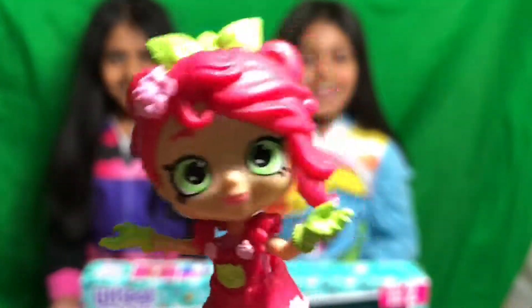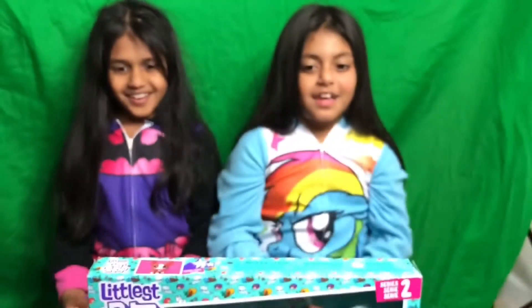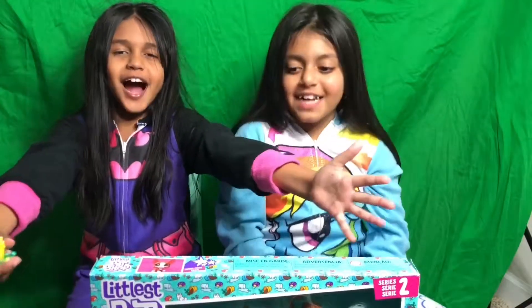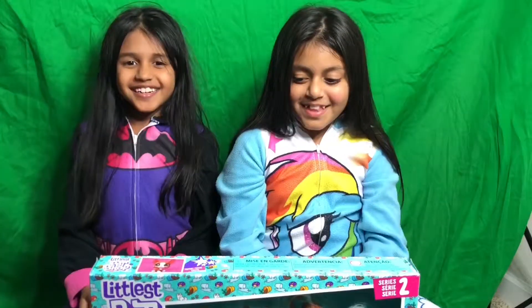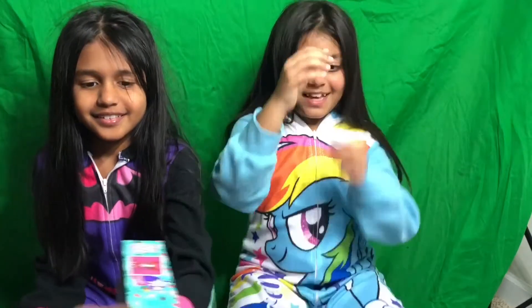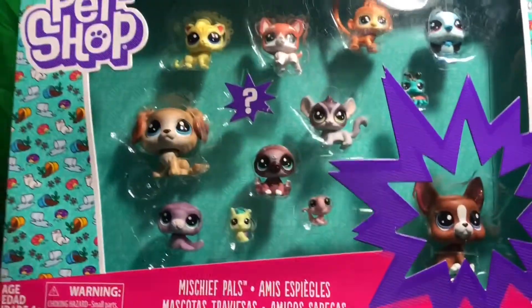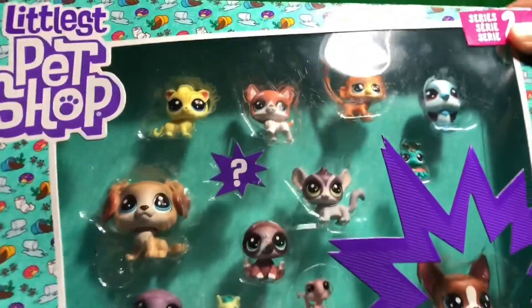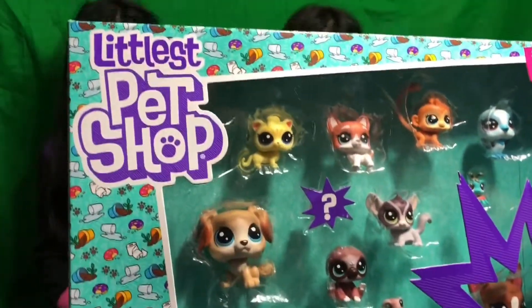Today we're going to be doing a special unboxing of LittlestPetShop.com. That's right, we're going to be doing an unboxing of some Littlest Pet Shop — it is Series 2. And Vidya's been waiting a while for this, so we got it off of Amazon. The link will be in the description below if you're interested.